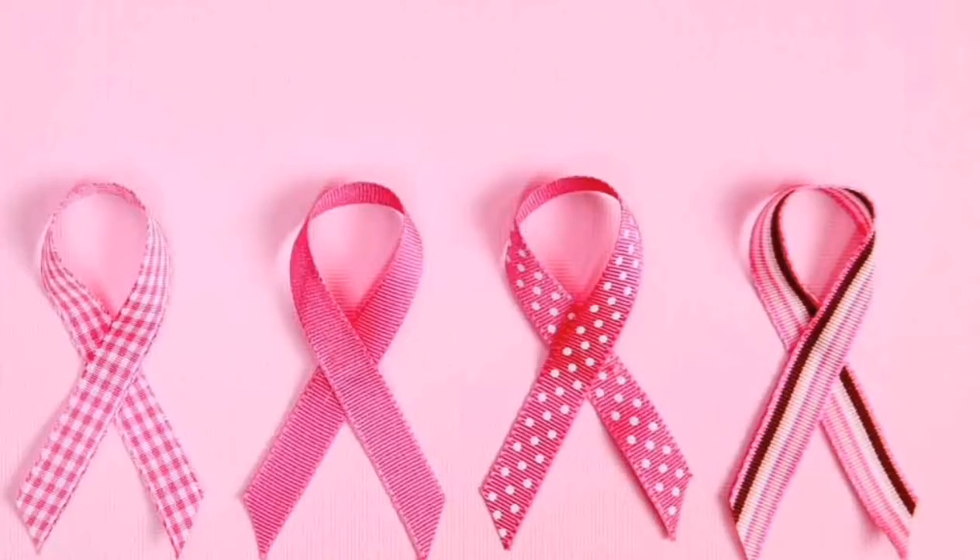One recent preliminary study found that wild thyme extract may eventually show promise at fighting breast cancer. Next, we have coughs and respiratory tract infections. The thyme oil content in thyme is thought to have antispasmodic properties. When mixed with primrose, thyme essential oil has been shown to be effective at reducing coughs and reducing the duration of respiratory tract infections such as the common cold.